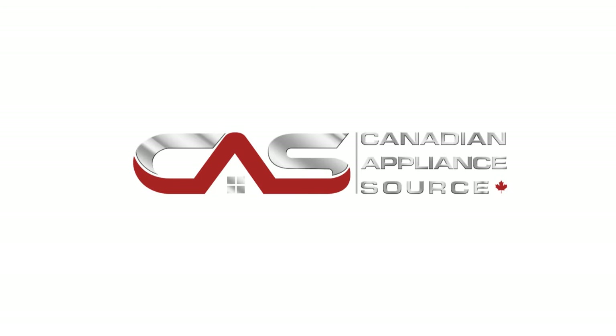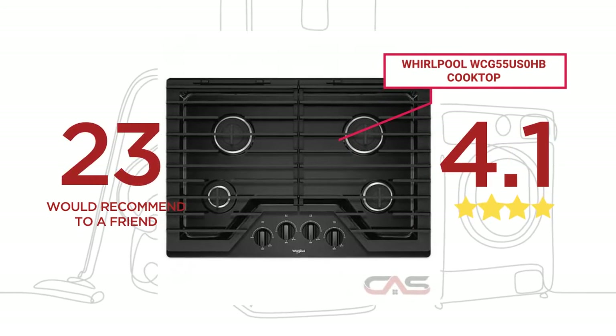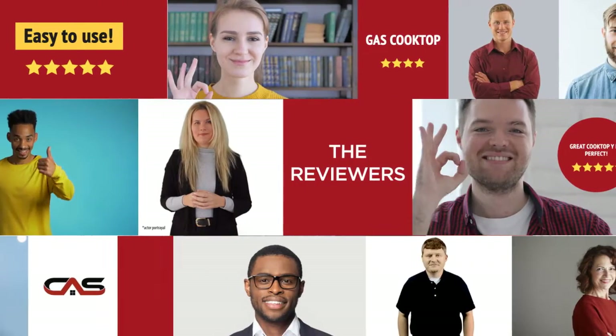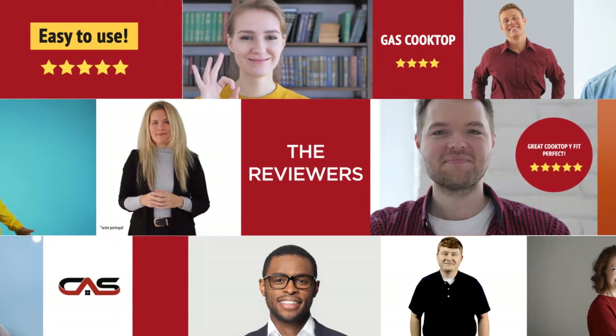Welcome to another product review from Canadian Appliance Source. This cooktop by Whirlpool has earned high scores from buyers. Real reviews from customers will help you choose the right appliance for you. This one got a 4.1 star rating.